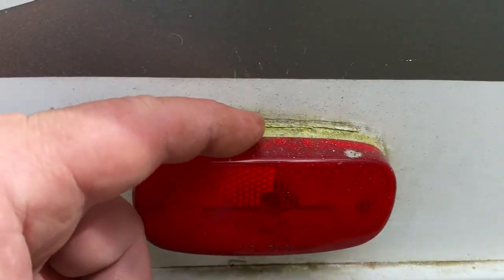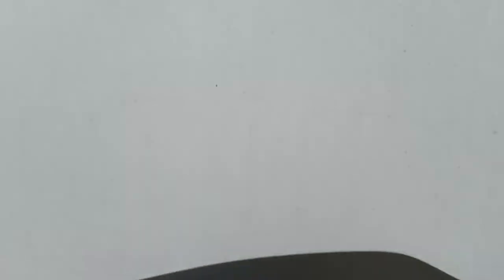This mold is just out of control. This side's really worse — it's the side that faces north most of the time. You can see around this window how bad it is.